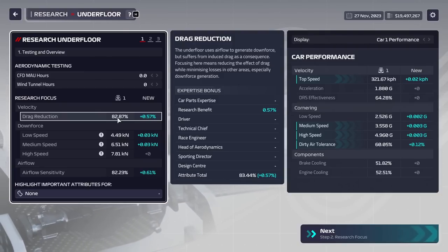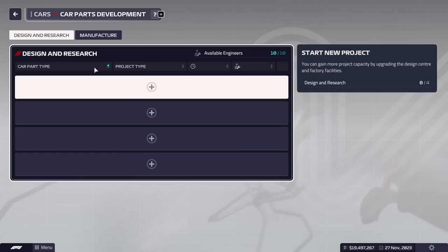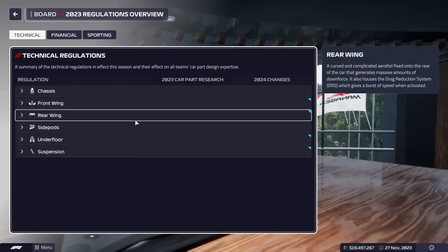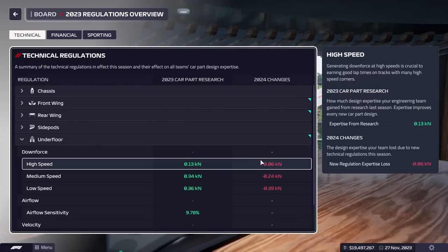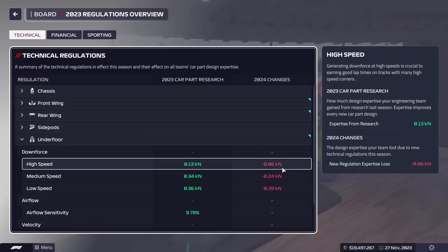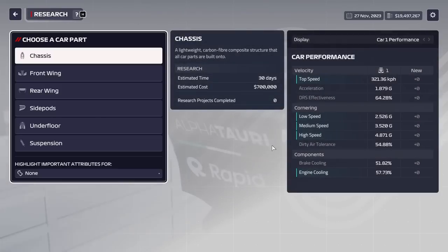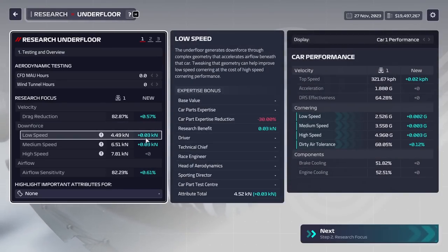How do we actually figure out what a 30% loss means? It doesn't say how much we're going to lose in terms of expertise directly. You can actually check that number if you go to your board — rules and regulations — and then click, say, the underfloor. It'll tell you exactly how much you're going to lose in every part. But you might have a little bit of trouble: what does 6 kilonewtons mean? What does 24 kilonewtons mean? Let's jump back to our car. For your low speed downforce, it goes from 3 to a maximum of 5 kilonewtons, meaning it's a range of 2, so every 0.01 kilonewtons equals 0.05%. It might sound a little bit difficult, but once you get it, it really isn't.